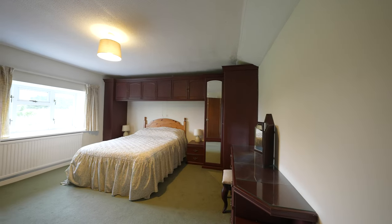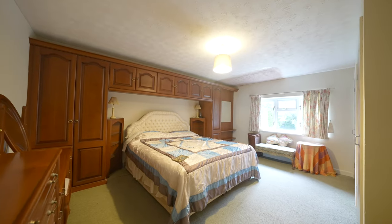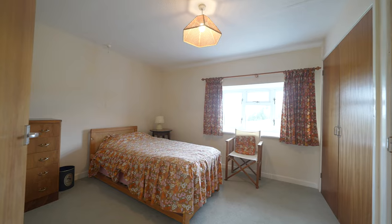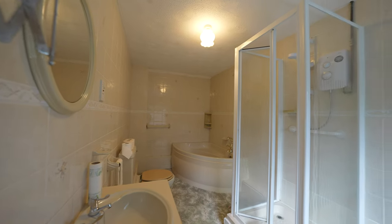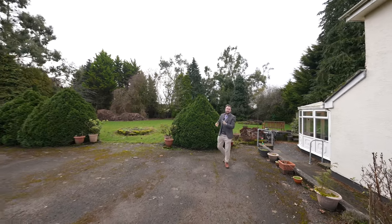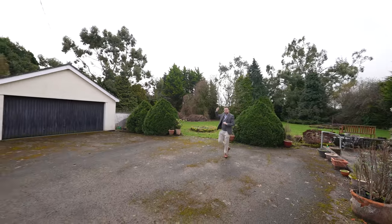To the first floor you have three double bedrooms as well as a family bathroom. The outside of this property offers so much potential — with just over half an acre of gardens and grounds, there's also the added benefit of a large double garage.